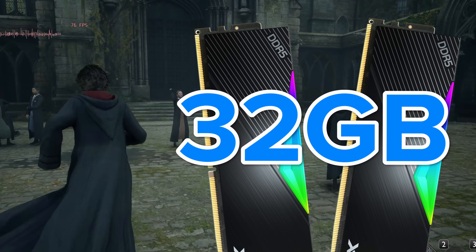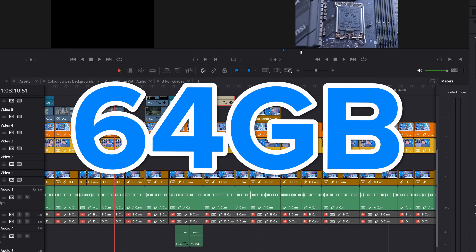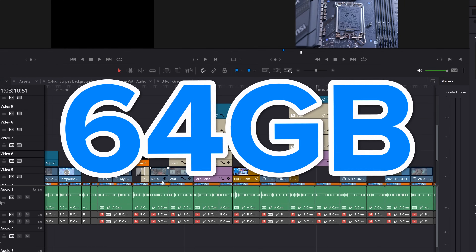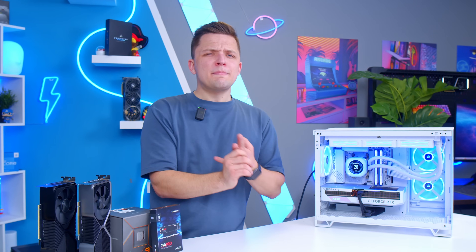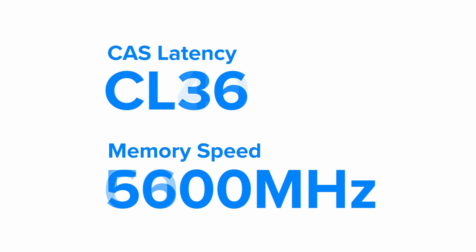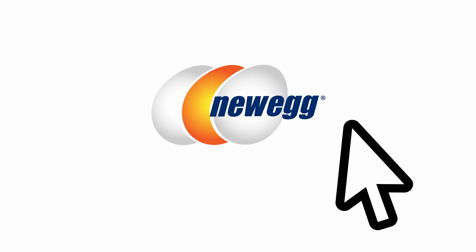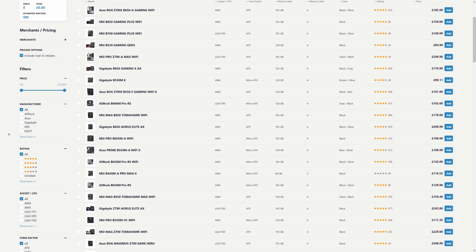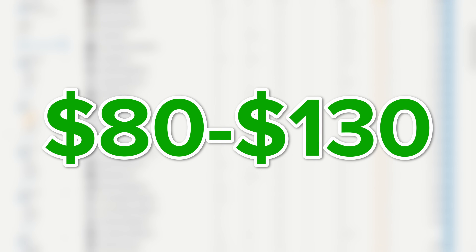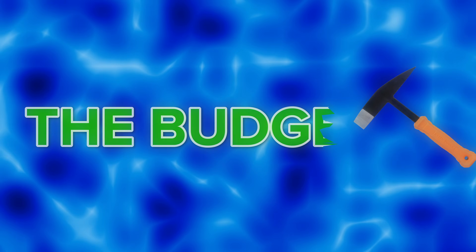To put it simply, for gaming you want about 32 gigabytes. 16 is just not really enough anymore, even on the lower end of the budget spectrum, while 64 gigs is only really necessary if you're doing intense applications like video editing, streaming, or spending your weekends inside Blender or Adobe After Effects. The lower the latency and the higher the speed the kit is, the better. We like to go for CL36 kits with a speed of around 6,000 megahertz. Pop these filters into your retailer of choice — be it Newegg, Amazon, or PC Part Picker — and for most people this is going to represent a cost of around $80 to $130.